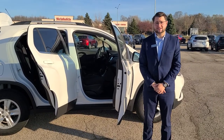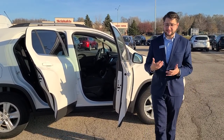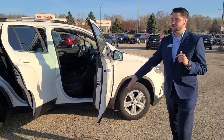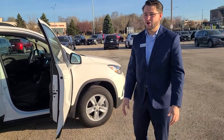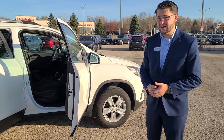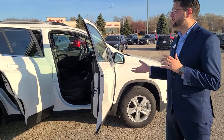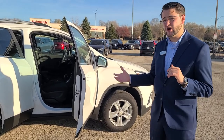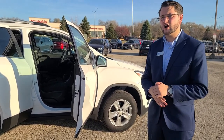Hey guys, it's Matthew from Rostero Mazda Madison. I want to talk to you again today about some of our used volume vehicles that we have. This one here is a 2017 Chevy Trax with only about 11,000 miles on it. This is the perfect vehicle for the subcompact SUV size if you're looking for something for either starting a family or just needing that little bit of extra cargo space.